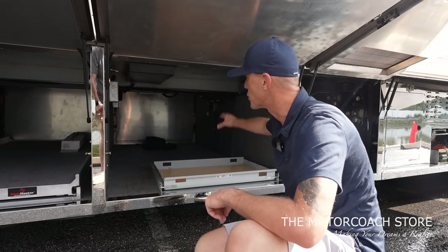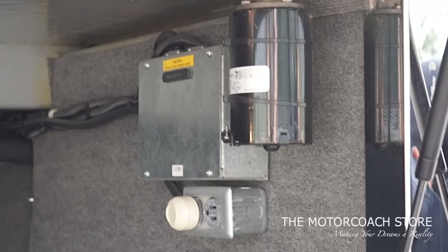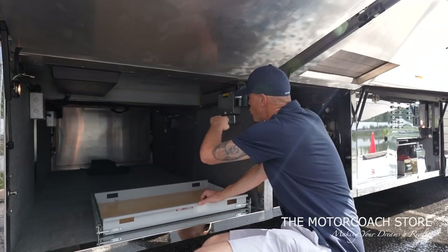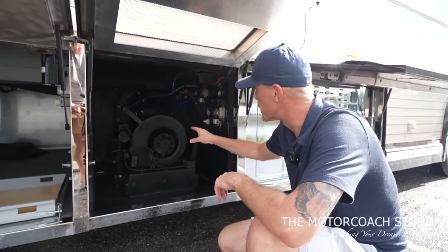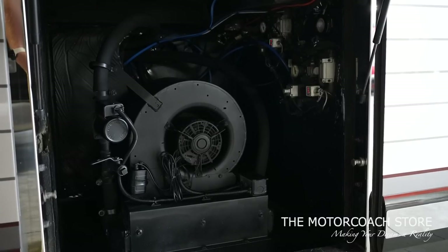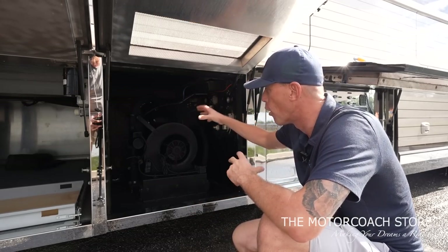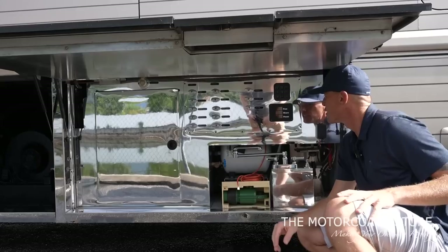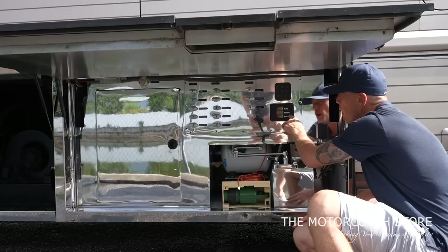You've got full pass-through storage and a lot of cargo capacity in this coach. You have outlets and slide room controls here — very clean and nicely finished out. This bay houses the cooling system for the 20kW generator, which creates a lot of heat, but they have it all plumbed to keep it cooled off.